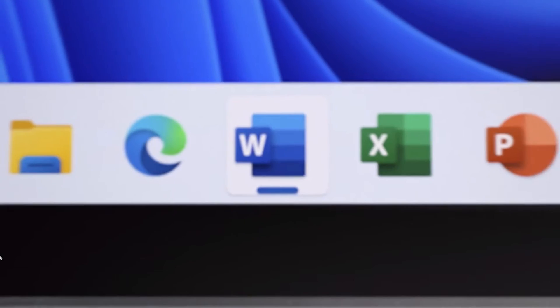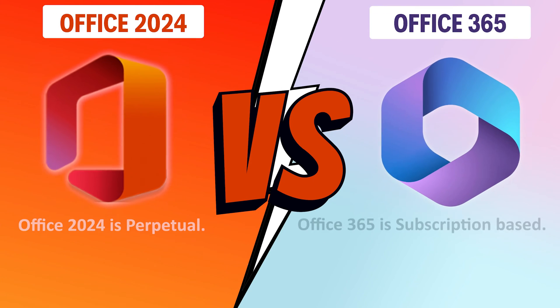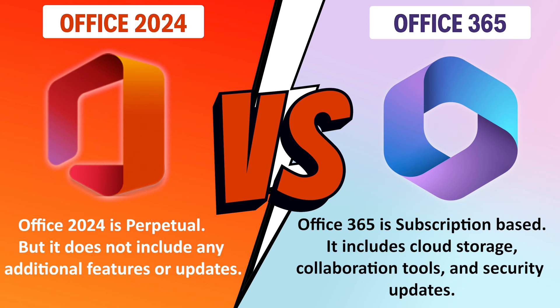In the end, it is totally up to you which version you would like to choose. If you would like to pay one time, go with Office 2024. If you would like to pay a yearly or monthly subscription, go with Office 365. Were you even aware that Microsoft Office 365 is even more up-to-date than Office 2024?